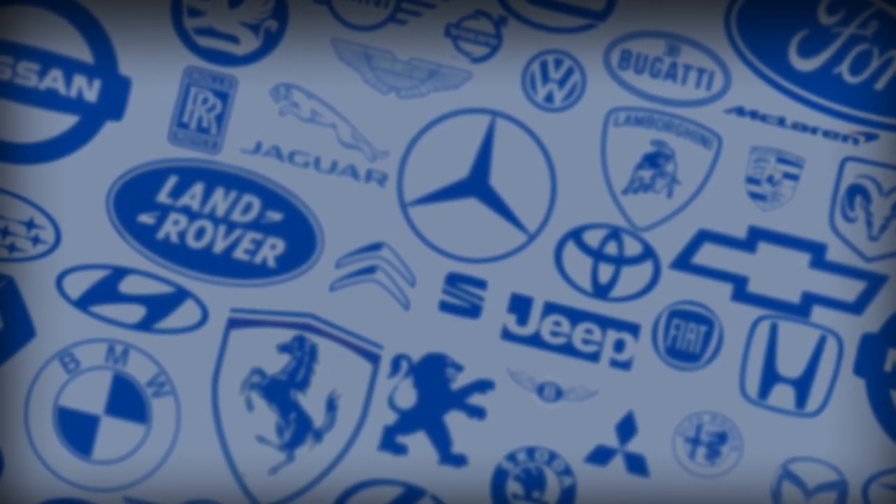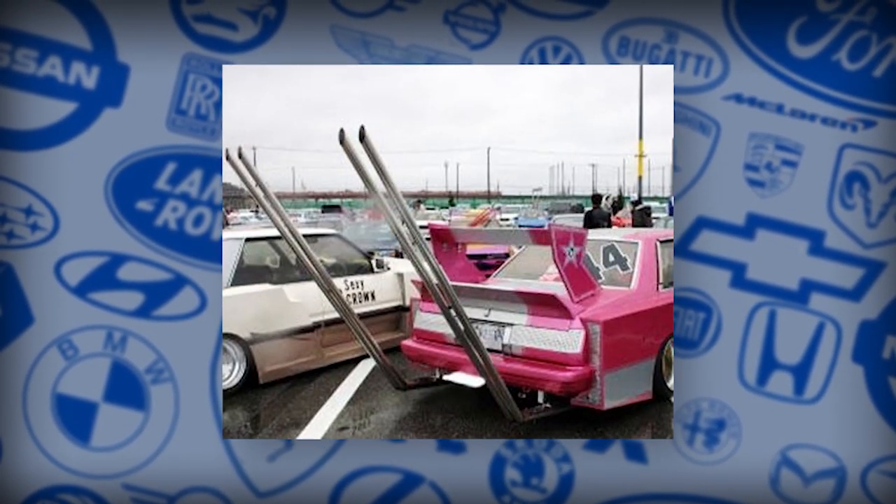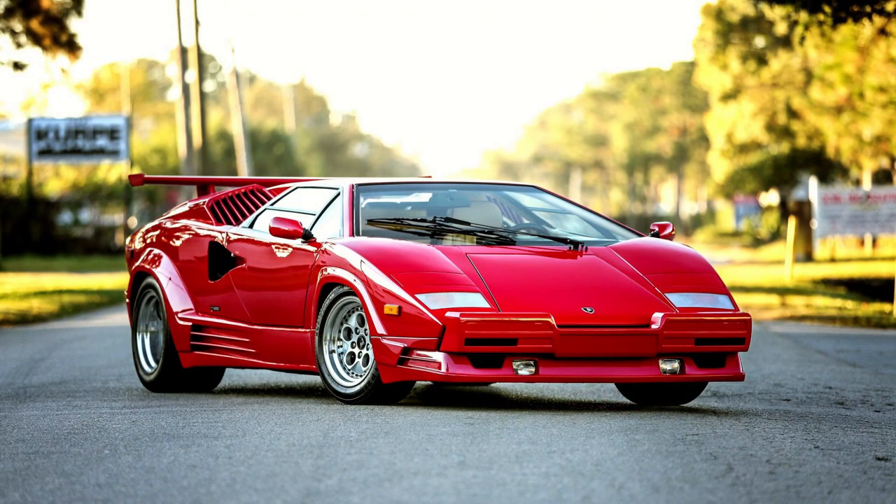Hello and welcome to Car Retrospective, where today we will examine a car that truly embellishes all of the craziness that comes with being named as a sports car: the Lamborghini Countach. Let's have a look.